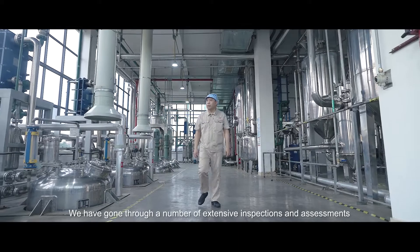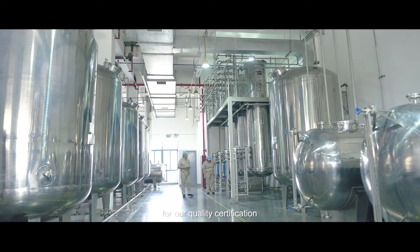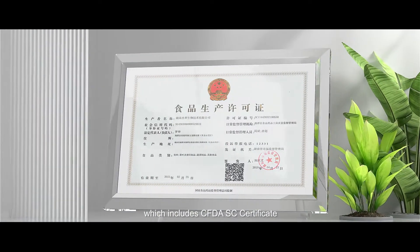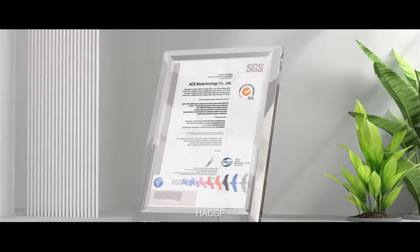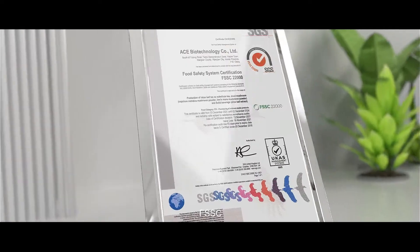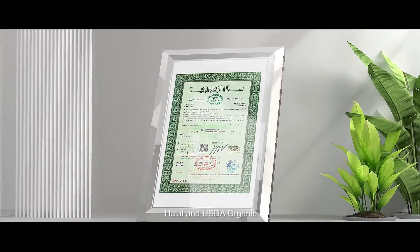We have gone through a number of extensive inspections and assessments for our quality certifications, which include CFDA SC certificate, HACCP, ISO, FSSC, Kosher, Halal, and USDA Organic.